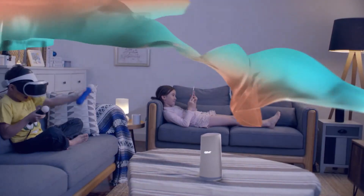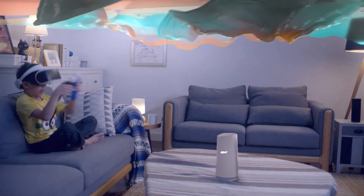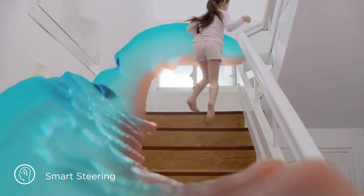Unlike traditional Wi-Fi extenders that force you to switch from one network to another, Cover keeps you constantly connected to just one seamless network as you move through your home.